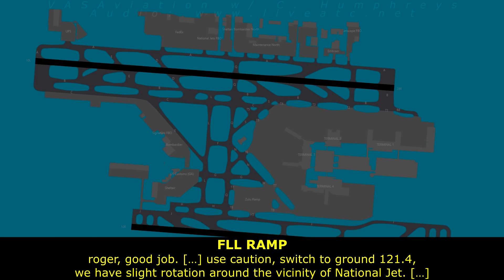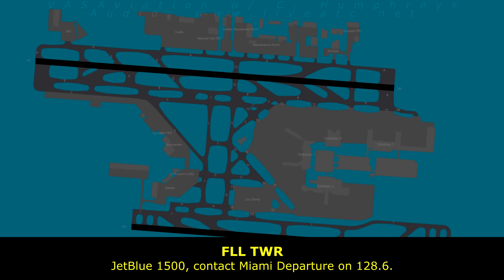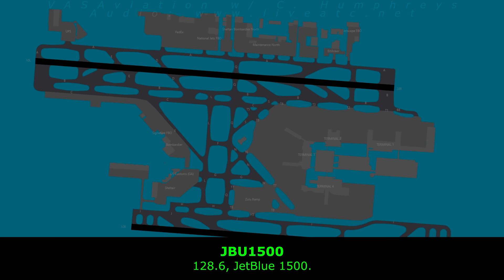Caution — search the ground 121.4. We have a side rotation around the vicinity of National Jet. A lot of bins, luggage bins, that are moving around there. Jepro 1500, contact approach on 128.6. 128.6, Jepro 1500.